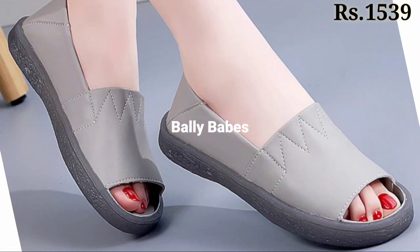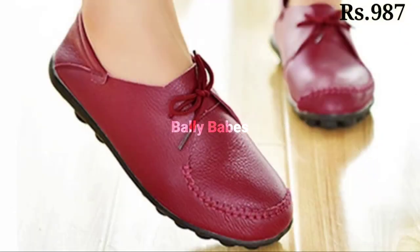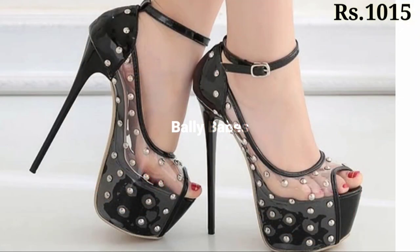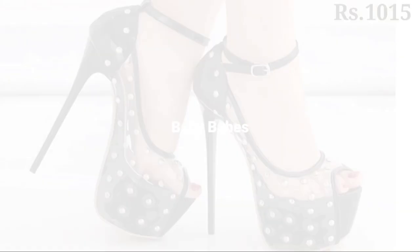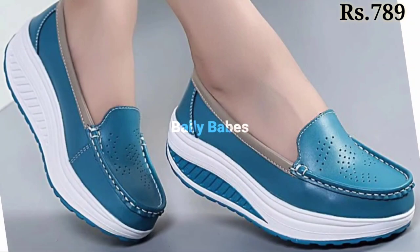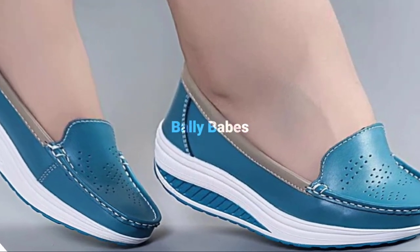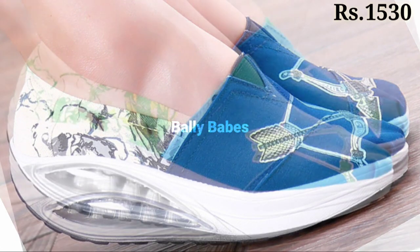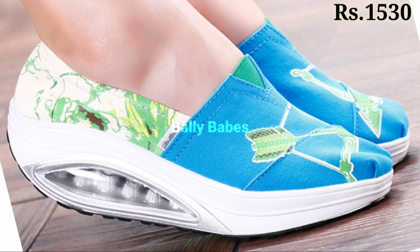Keep watching and keep supporting Belly Babes, because we are always trying to bring you the best quality footwear. These are totally fresh and newest footwear collections — you will get high heels, block heels, semi-casuals, casuals, and regular fit options. Thank you for watching this video. Goodbye and take care!